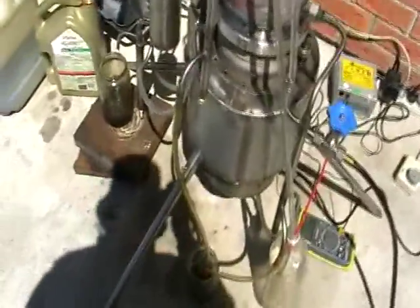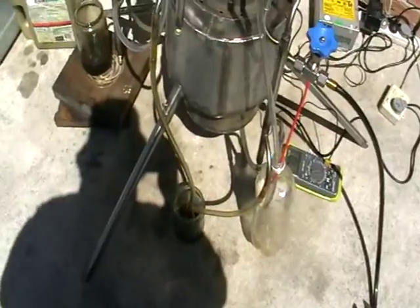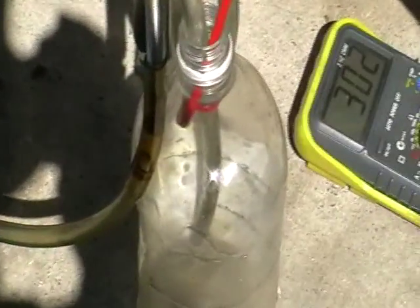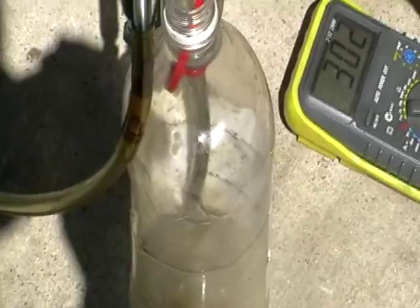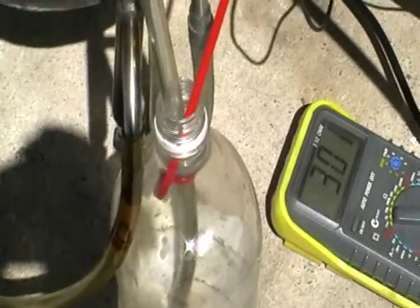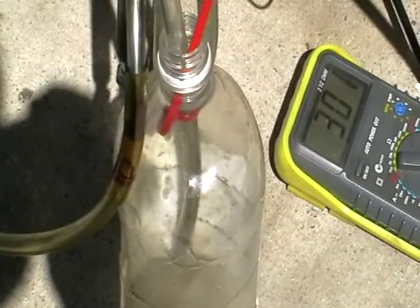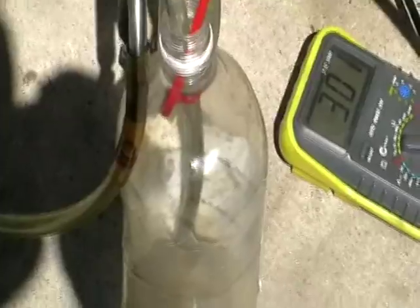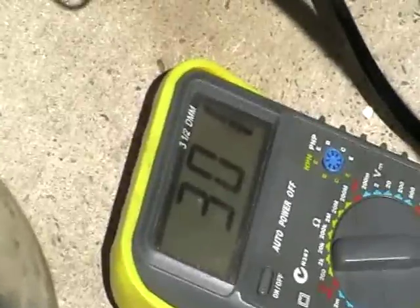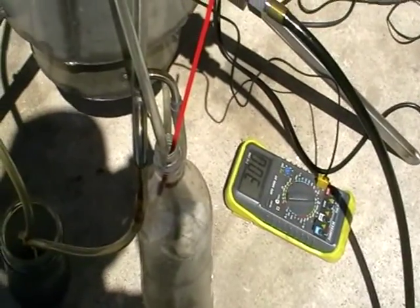The temperature can start to drop after a while — sometimes it's not because of too much oil supply but actually not enough. This outlet designed for lighter fractions is also an outlet for gas. If you see smoke coming out, you're not supplying enough oil and it's burning inside — increase the flow. If there's no smoke but the temperature is still going down, you're supplying too much. You have to find the equilibrium between too much and not enough.